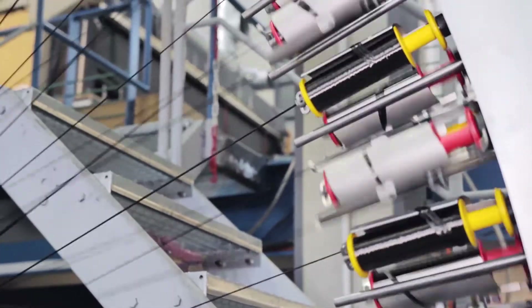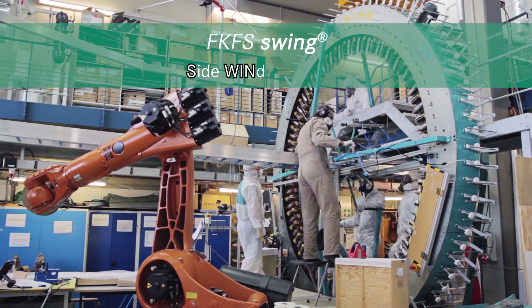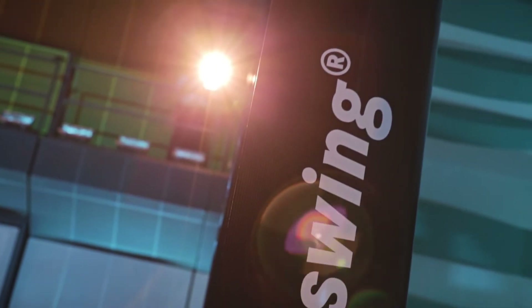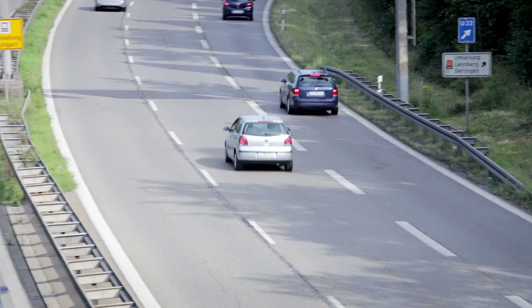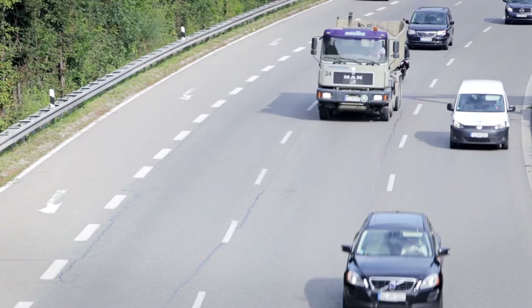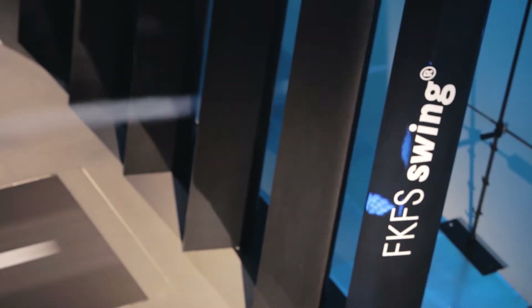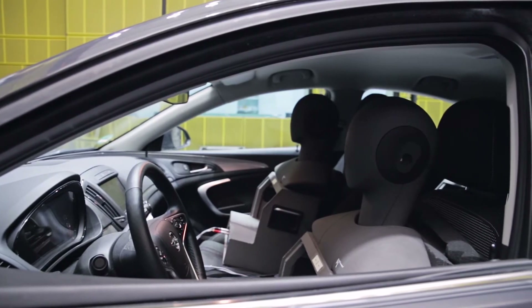The second major innovation in the modernized wind tunnel is called SWING, which stands for Side Wind Generator. It comprises eight wings that can be used to influence the airflow that the test vehicle is exposed to. This means it's not only possible to simulate crosswinds of varying speeds, but also the wind drag when overtaking a truck. The non-static wind conditions also generate an irregular level of noise, allowing for considerably greater optimization potential in terms of the vehicle's acoustic properties.